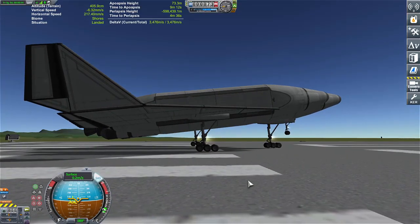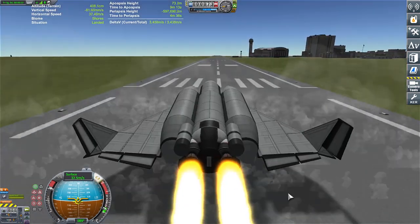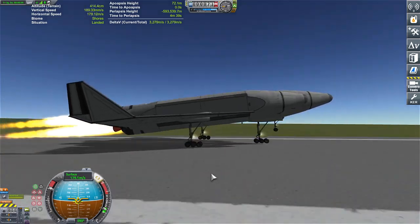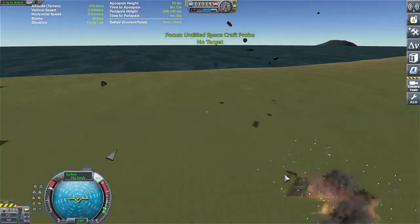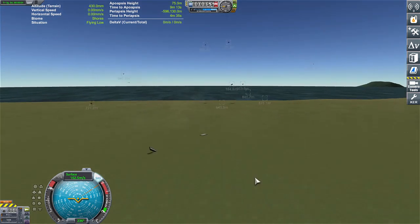Okay, here we go — spacebar in three, two, one. Oh my gosh, what have I done? Come on, come on — you nose-heavy big son of a gun. I don't think this is going to work. Woo! Oh damn, that light right there carved that whole thing a new one.